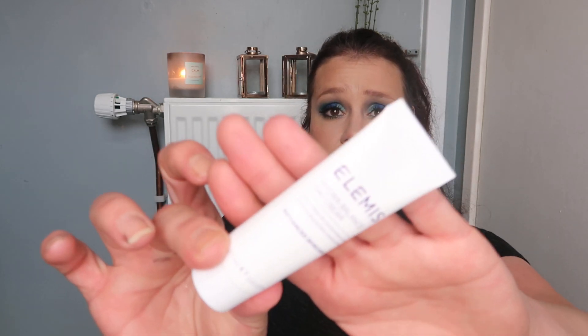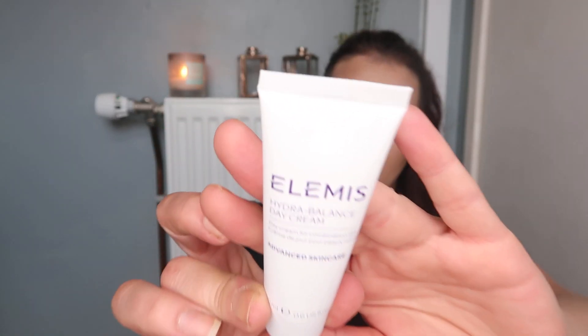Going through items in order by the booklet. First up, we've got some Elemis this month — this is the Elemis Hydro Balance Day Cream. It's 20ml and I'm actually shocked you get Elemis in this box. This one is worth £19.10, so this box is already adding up to quite a bit of value this month.